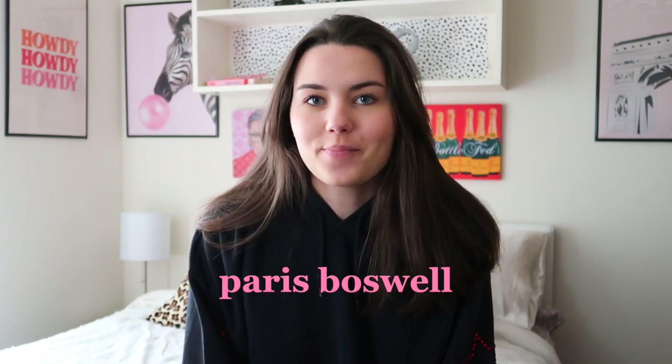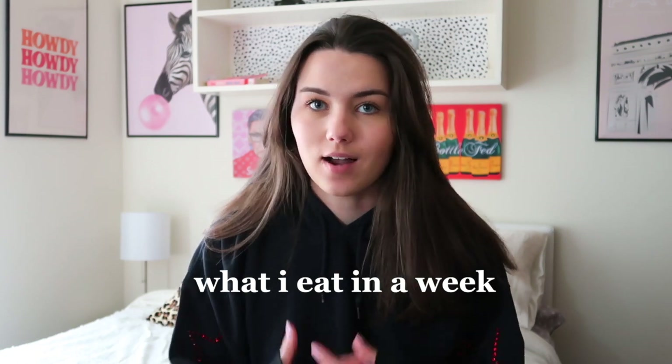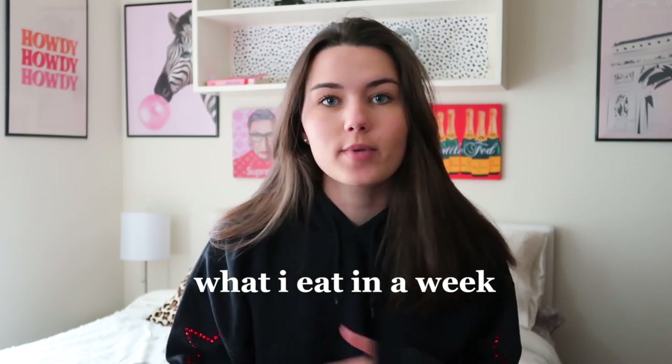Hi everybody, it's Paris. Welcome or welcome back to my channel. Today's video is going to be a what I eat in a week as a college student. So last week I filmed all my meals and I tried to film my snacks too, but of course this isn't every single thing. I tried to record the main things I was eating throughout the week to give you guys ideas of what I eat for meals and how I try to stay healthy.